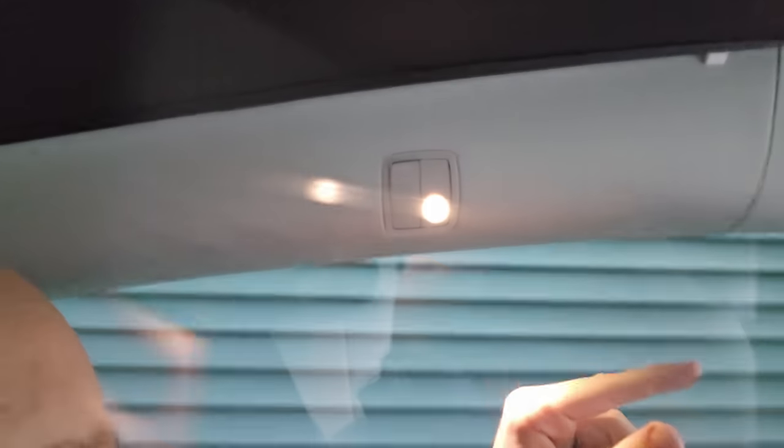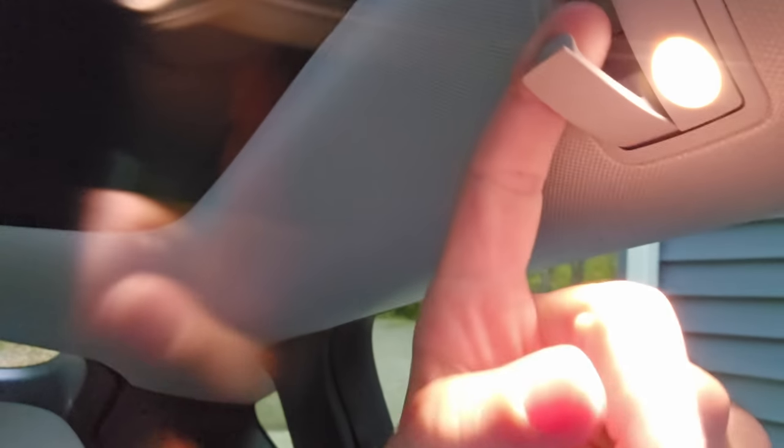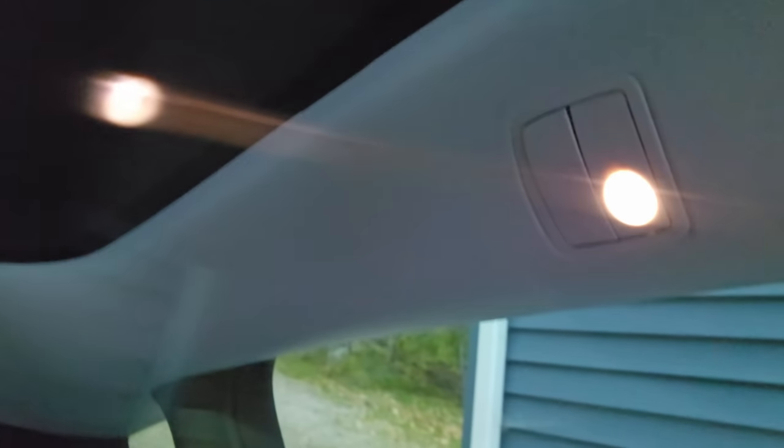While you're back there, you should check out the coat hangers. A lot of people don't realize — even though it's a standard feature — that the Model Y, Model S, and all Teslas do have coat hangers in the back. They're just a little unusual: you push a little button and they pop out so you can hang up whatever you need.